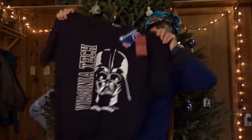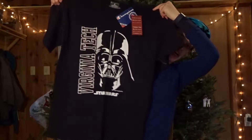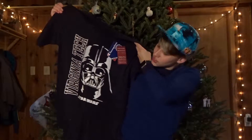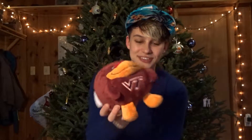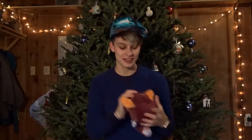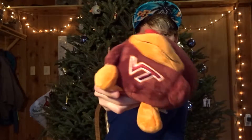I got this shirt — a Virginia Tech Star Wars Darth Vader shirt. Pretty cool. And a Virginia Tech Hokie little plush thing. Pretty cute. It's a little turkey; they call them Hokies, that's their mascot. It's very soft. I wish you could reach in and just give it a pat.